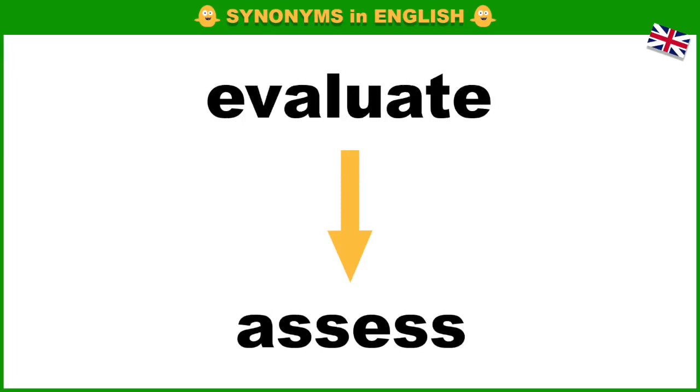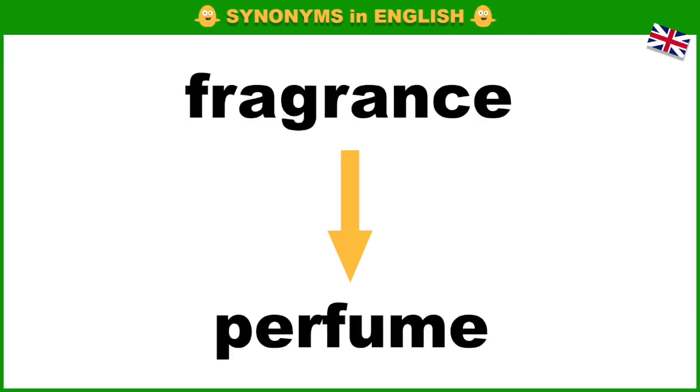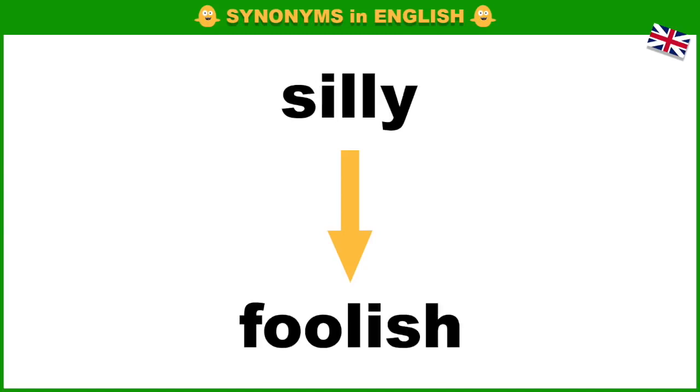Evaluate, assess. Extra, additional. Fragrance, perfume. Remark, comment. Sunrise, dawn.